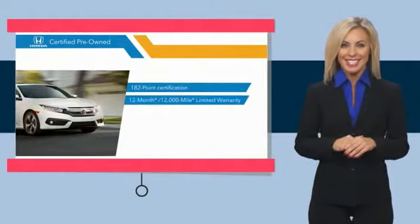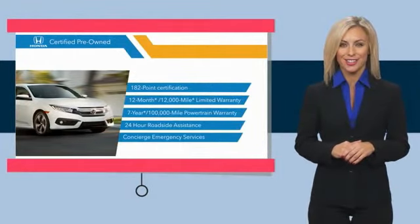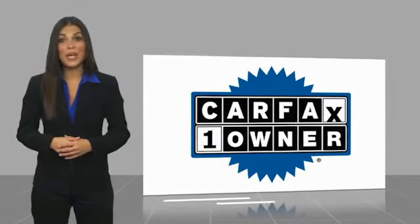Stop by your local Honda dealer today to see why the Honda Certified program is worth looking into. This is a one-owner vehicle with a Carfax Vehicle History Report.